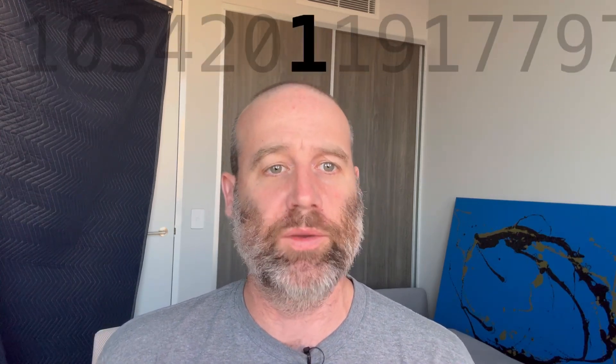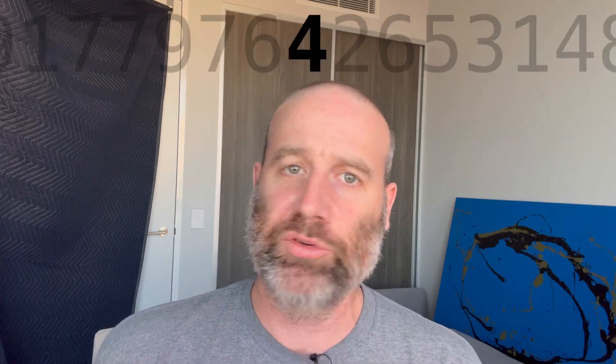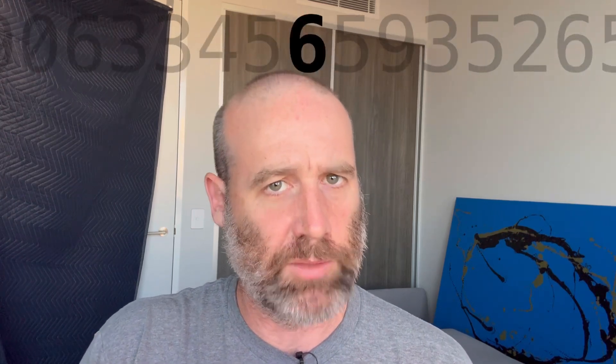And it is my absolute pleasure to say... 1 0 3 4 2 0 1 1 9 1 7 7 9 7 6 4 2 6 5 3 1 4 8 9 1 2 1 9 0 6 3 3 4 5 6. Going to pause briefly,